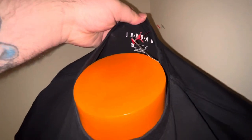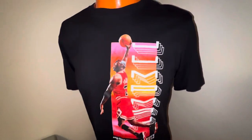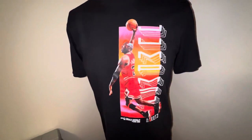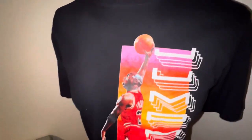Next up is this Jordan Jumpman shirt — paid three bucks for this, size medium men's. Who wouldn't pick this up for three dollars? I'm going to try to get $25, with $20 being my bottom, plus shipping. It's a nice shirt — black, not a lot of wear, very soft, sweet logo.